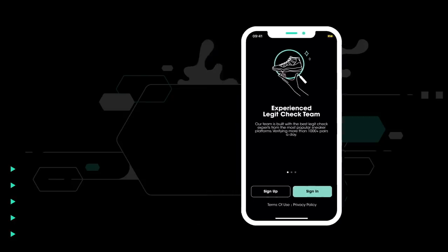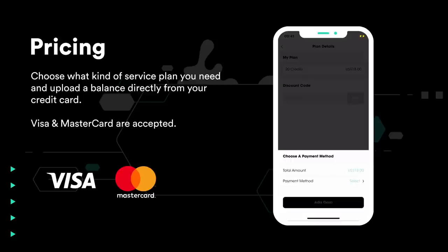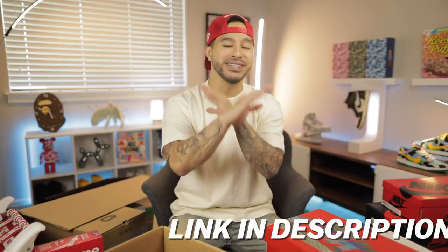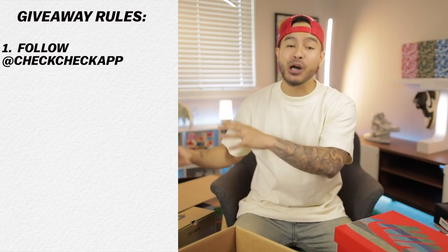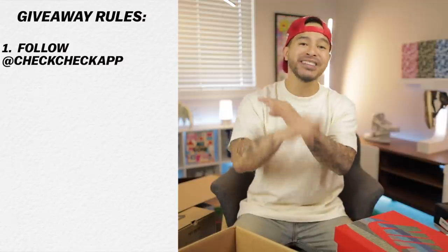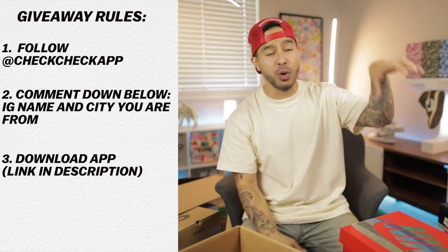This is insane — over ten thousand two hundred and fifteen dollars. We doubled what we paid! That is insane. Huge shout out to the Check Check app for sponsoring today's video. It is the number one way to legit check sneakers in under 30 minutes, super affordable, takes less than 10 seconds to sign up. You guys saw firsthand how easy it is. Official rules for the giveaway: follow the Check Check app, use the link in the description box below, and comment your IG name and what city you're from.